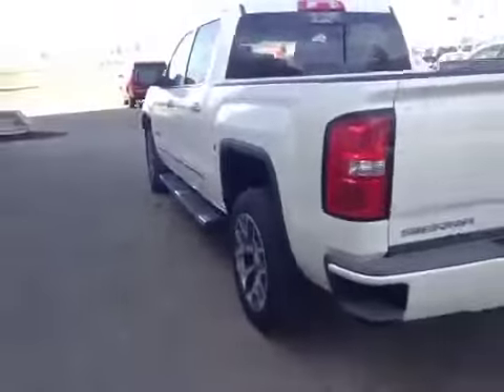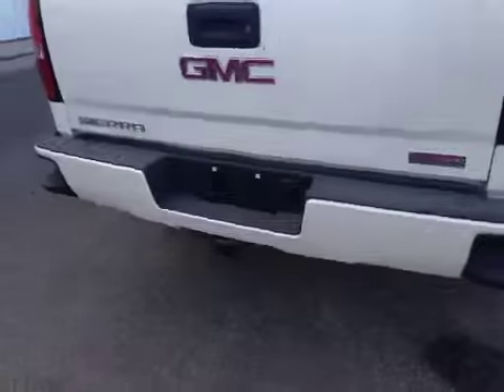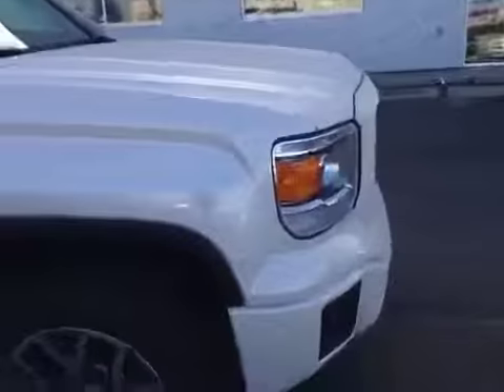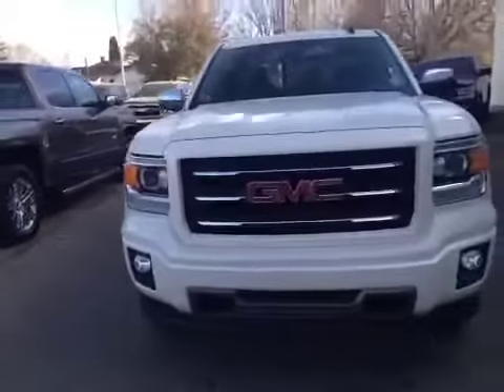Just taking a quick look around the exterior here, all sorts of extras on your all-terrain package. You've got the beautiful 20-inch ultra-bright machined aluminum wheels, color match bumper with the tailgate step, trailer package, steps already on it, chrome door handles, window sills, mirror caps, and coming up on the front end again the park assist sensors, front tow hooks, fog lights, and a few chrome accents on the grille.